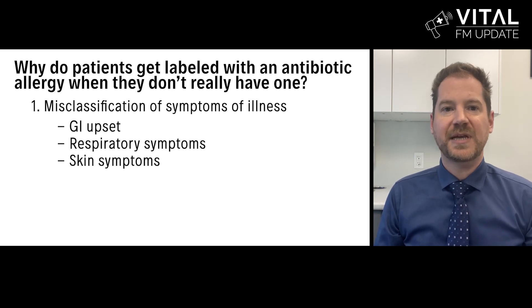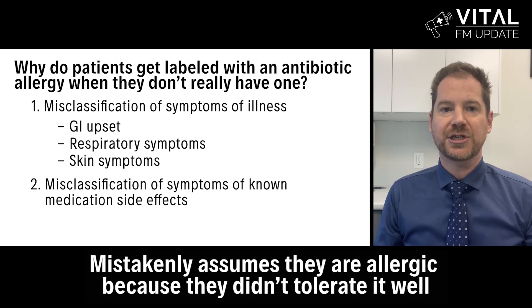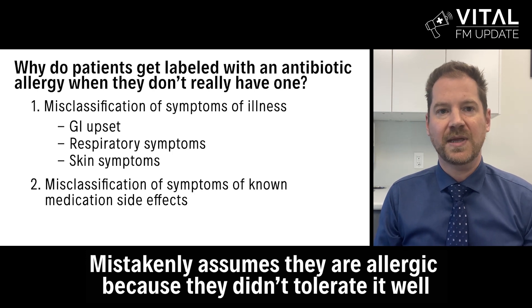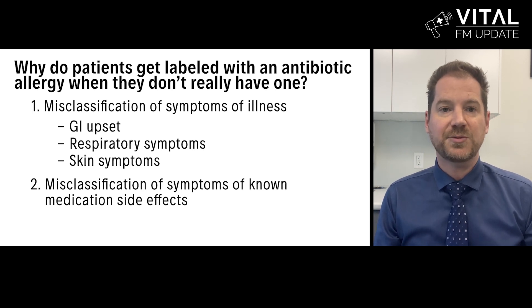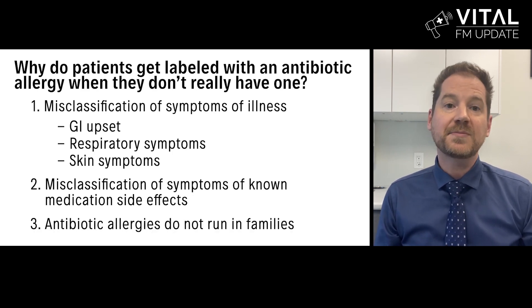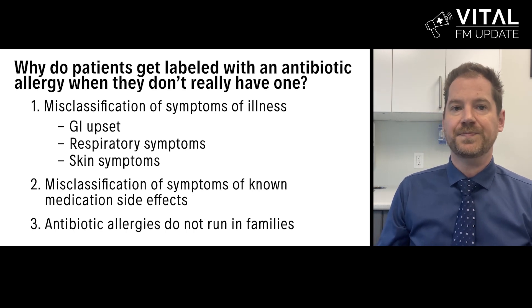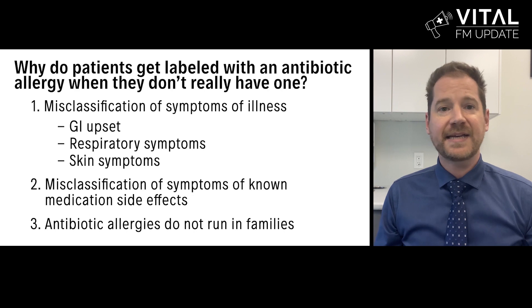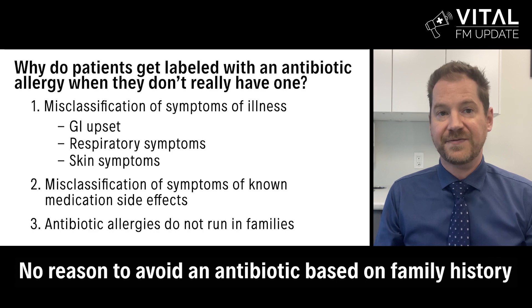The second reason patients can be incorrectly labeled with an antibiotic allergy is when the patient mistakenly assumes they are allergic simply because they didn't tolerate it well. They may have experienced common known side effects including dizziness, nausea, diarrhea, or a yeast infection and mistakenly concluded that they must be allergic. Finally, sometimes patients assume they are allergic because there is a family history. It's important to note that antibiotic allergies don't run in families and there's no reason to avoid an antibiotic based on family history.